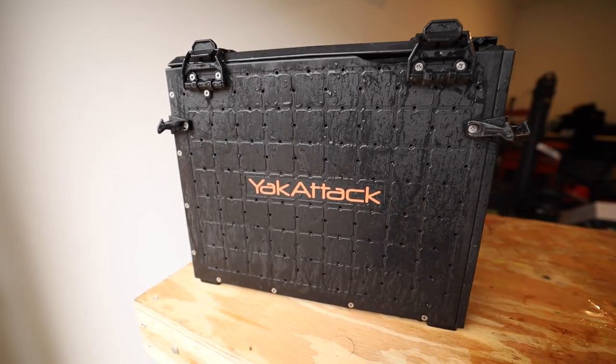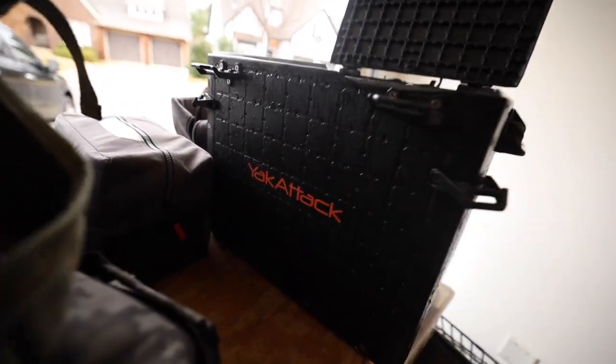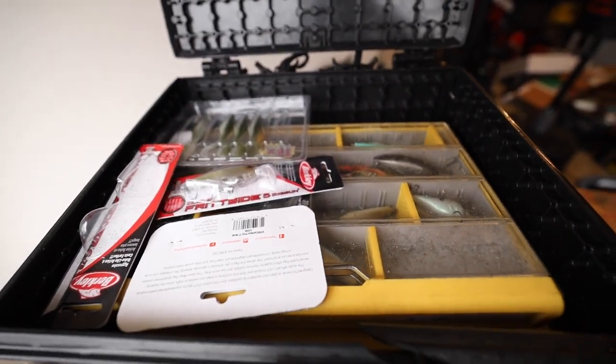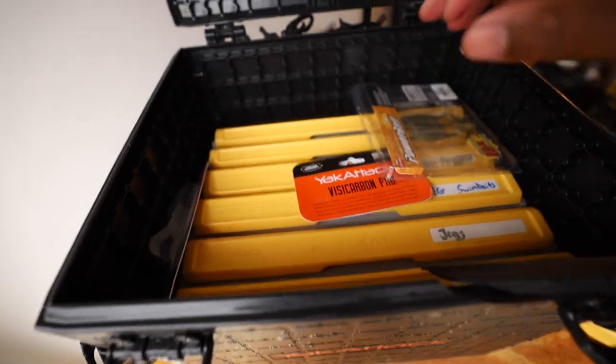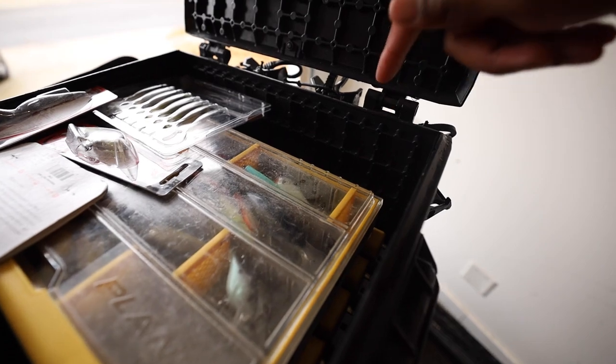Last but not least, you've probably seen this thing a million times on the channel — this goes on the twin troller, kayaks, everything. This is the Yak Attack Black Pack Pro. I have a full video on this on the channel. This is what I use 95% of the time when I'm out on the water. There are six 3700 size boxes in there right now — three of the big ones and three of the slim boxes, plus another one on top. Most of the time that black pack is going to be the only thing that I take out with me.